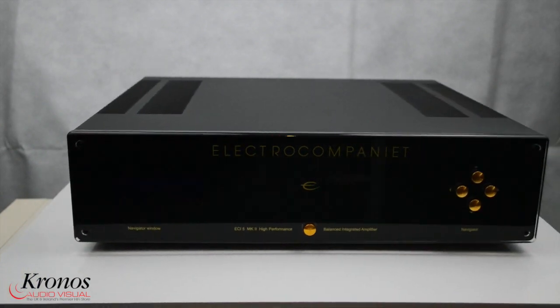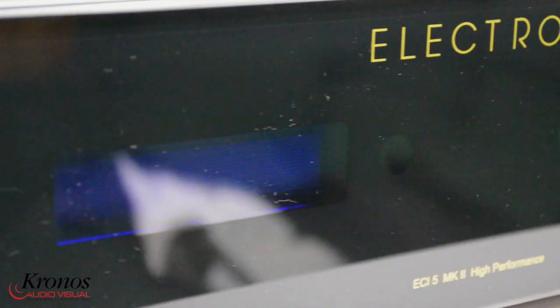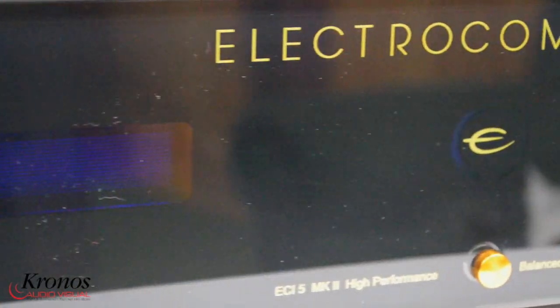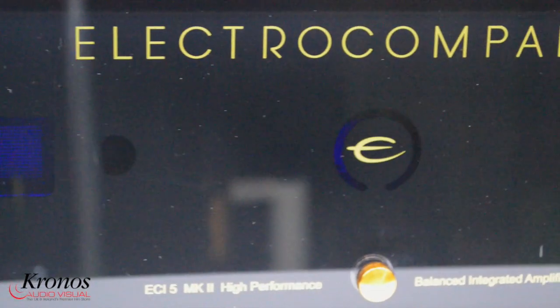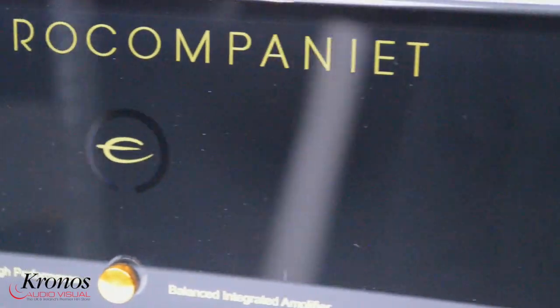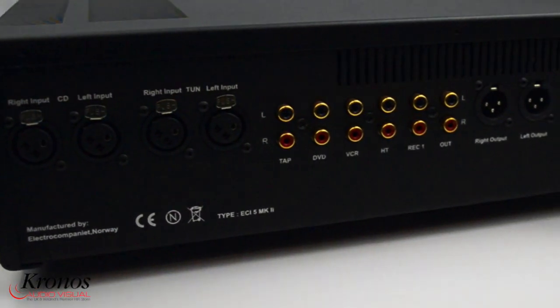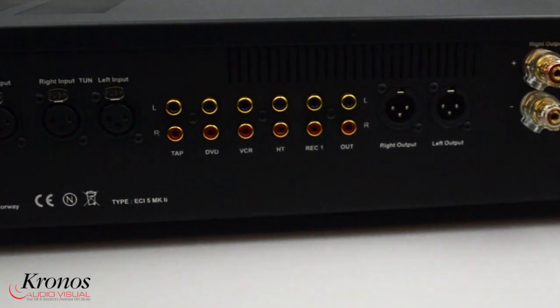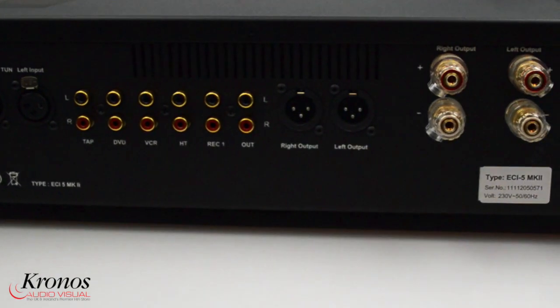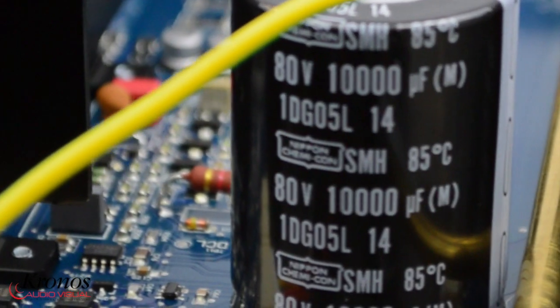The brand are known not only for their fully balanced designs but also for their natural and organic sounding products. The ECi5 Integrated Amplifier has distinctive looks with a black acrylic front panel and gold buttons as well as gold feet, in keeping with the rest of the classic range of products which includes CD players, DACs, streamers and amplifiers.